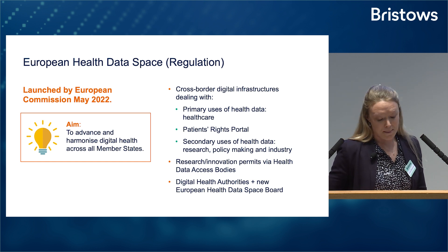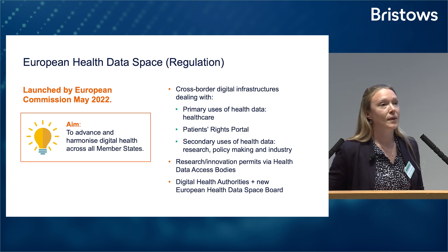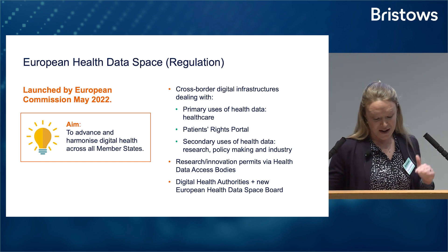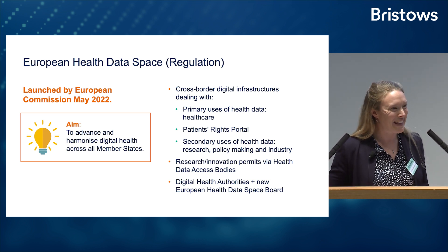Item three is the most relevant for us here today. It introduces a permit scheme under which an applicant — for example, an AI device manufacturer — can make a detailed data access request to a health data access body, which is another new body in addition to the digital health authorities. So obviously, being the EU, they love to throw in an extra public body where they can.